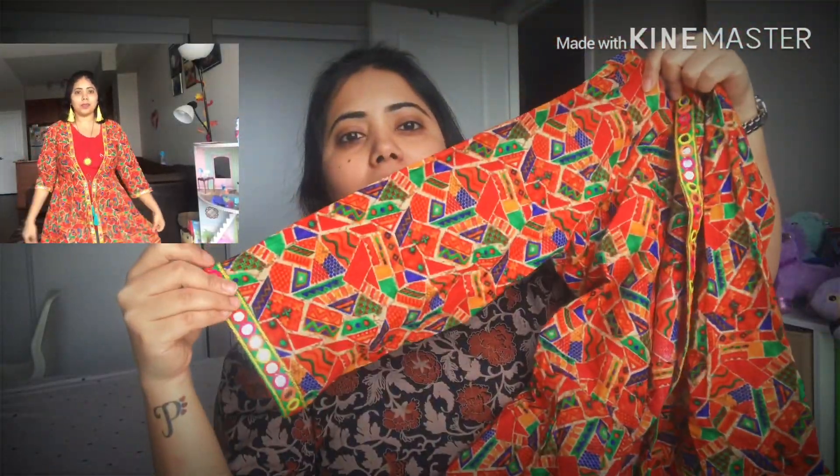The second thing I got from Myra is a kurta jacket. It has three-quarter sleeves and a flared hem, and it also has mirror details all over. It opens in the front with a knot — it's like a jacket basically. The quality is good for the price and I really like it.